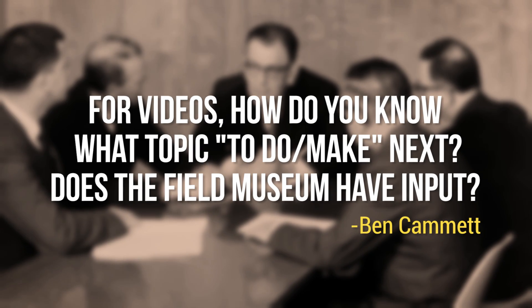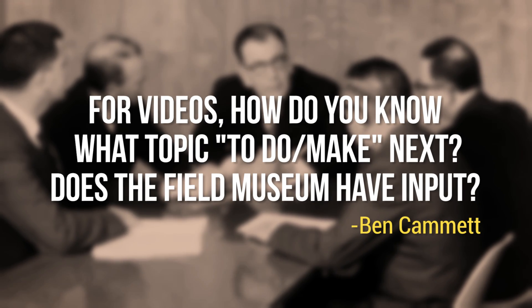Ben Camet at BenCam137 asked: For videos, how do you know what topic to do or make next? Does the Field Museum have input? I work closely with the research and science staff at the museum to figure out topics for episodes. One major goal of the Brain Scoop is to help scientists share their stories and work with a wide audience. Sometimes people approach me directly — like one of our paleontologists asked if I would create a series about dimetrodon locomotion and help them secure a National Science Foundation grant. I did, and we got it. So that's coming up soon.